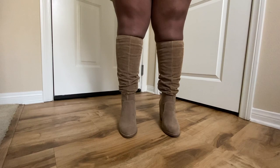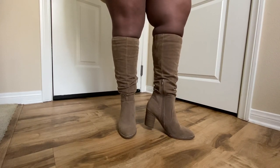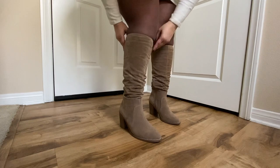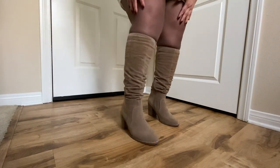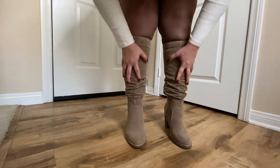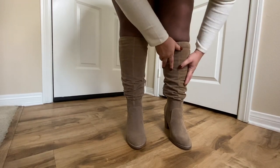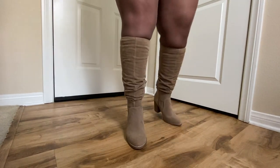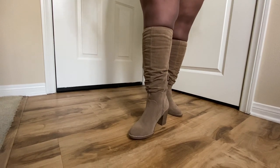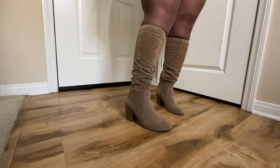I purchased these boots at Target. They are a suede-type material and they do have a zipper on the inside; however, the zipper does not go all the way up. These are wide calf, but honestly it's not as wide as I wish it would have been. It does have a little elastic on the inside so it stretches a little bit. They are scrunched boots — so if you're thinking I just didn't pull them up all the way, that's not it; they just have this scrunched look to them. I do really like them. They're not very high so they're comfortable for walking all day. They don't have too much cushion on the inside, so I do recommend wearing socks to give it some cushion. They are very nice boots and I really love this light tan color.